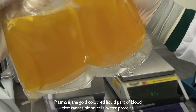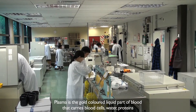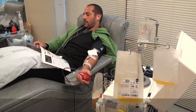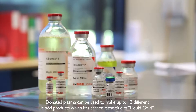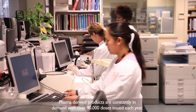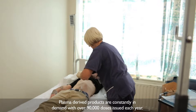Plasma is the gold coloured liquid part of blood that carries blood cells, water, proteins and clotting factors around the body, and makes up just over half of the total blood volume. Donated plasma can be used to make up to 13 different blood products, which has earned it the title of liquid gold. Plasma derived products are constantly in demand with over 90,000 doses issued each year.